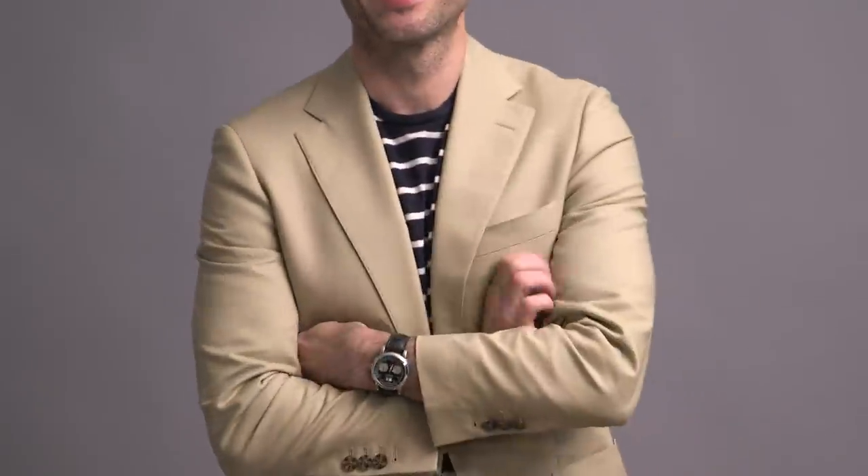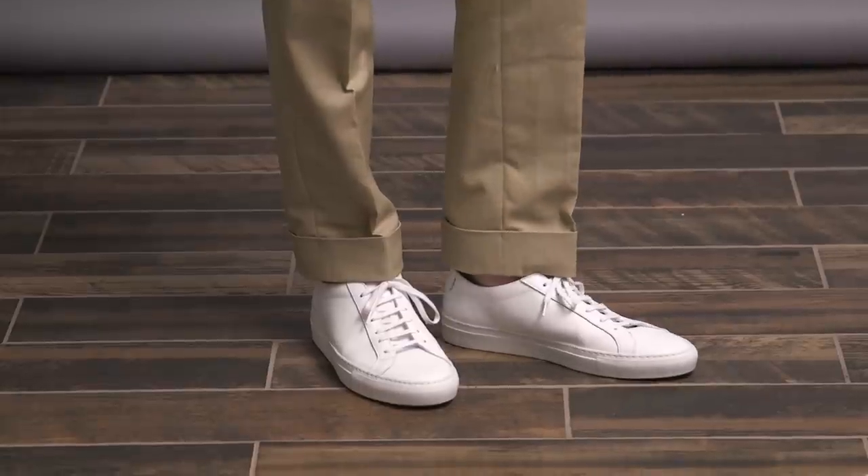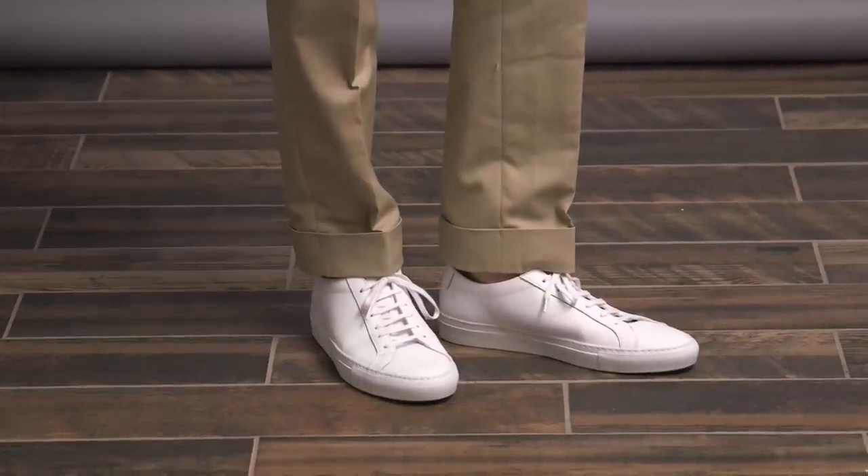My sunglasses are by John Varvatos. On the wrist, the datagraph, and then dressing down the suit even more with my white Common Projects sneakers.